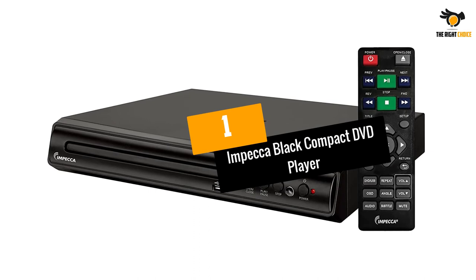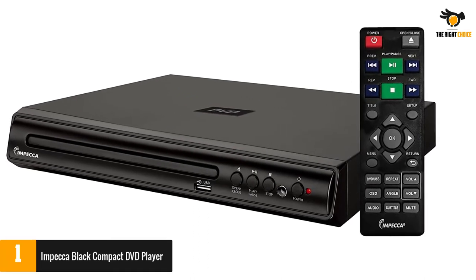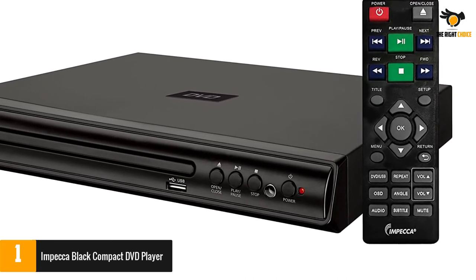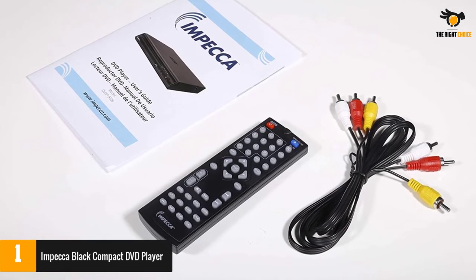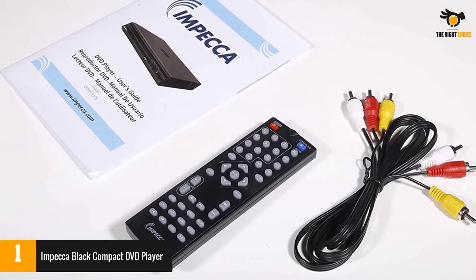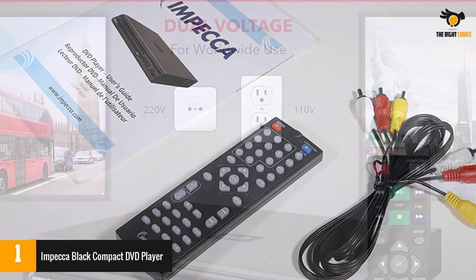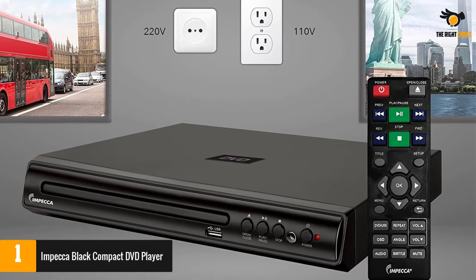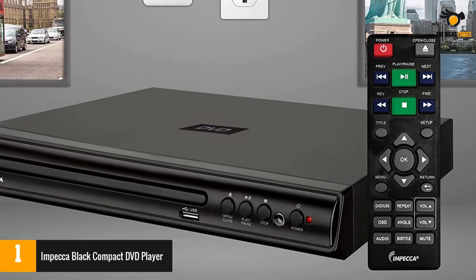Number 1: Impeca Black Compact DVD Player. Equipped with multi-format playability, this unit is an impressive option for enjoying comfortable entertainment compactly. It is one of the best compact DVD players for revolutionizing your video experience. The availability of USB input allows users to play digital files conveniently, taking your entertainment to a different level. Buy this unit for enjoying all your favorite videos without facing many issues. Multi-format playability with remote control included.